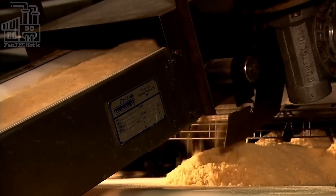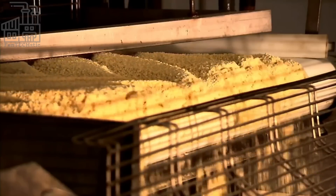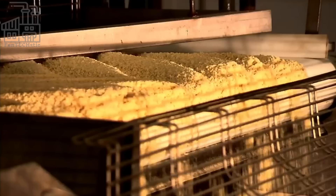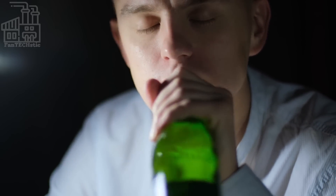The starch is separated, crushed, left to dry, and at the end of the day, it forms a white powder. Potato starch is gluten-free, which makes it a healthy substitute for regular flour and many cooking processed foods.